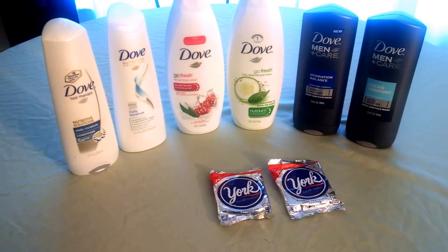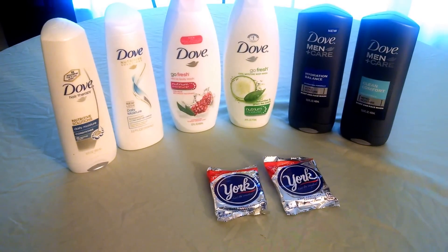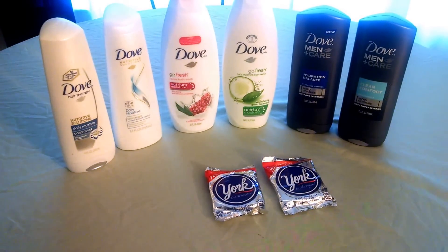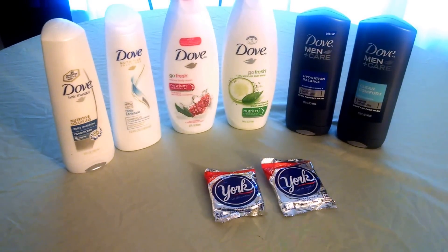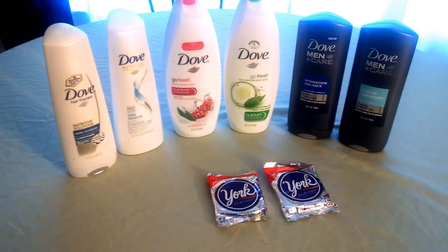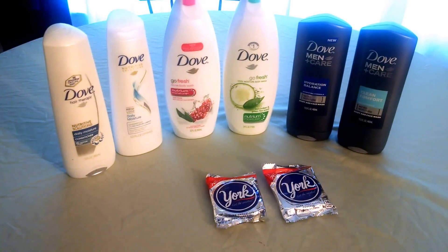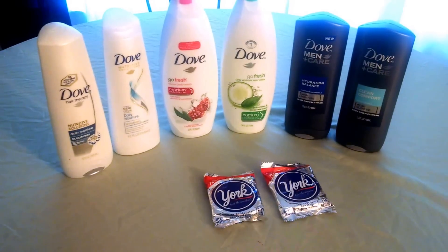This is a second scenario — very similar, but when I got to my store the large body washes to use the buy one, get one coupon from this week's inserts were $8.99. So that was a game changer for me — that was different than the price advertised online and made for a better scenario once I was in the store. So either deal will work.